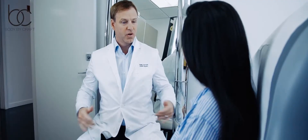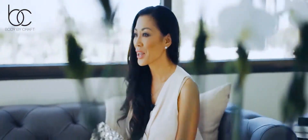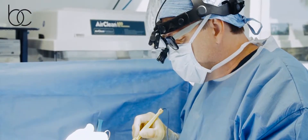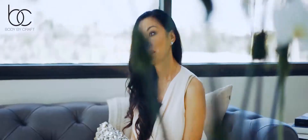Mini abdominoplasty sometimes involves a shorter scar and mainly deals with excess skin, fat, or abdominal muscle separation below the umbilicus only. During this procedure, a low horizontal incision is made on the abdomen, which can go right over a c-section scar. The scar sometimes can be shorter than that required of a full tummy tuck and allows only for a small amount of skin removal, leaving the belly button intact and scar free.